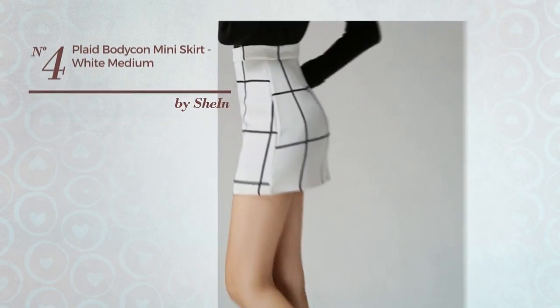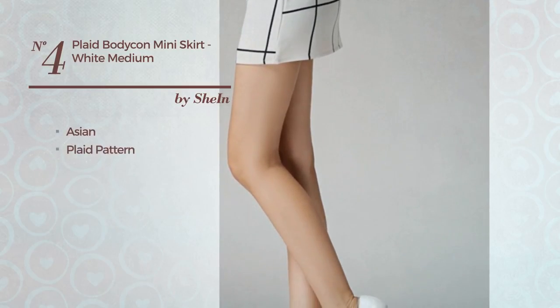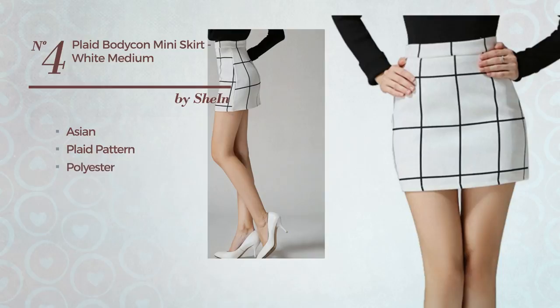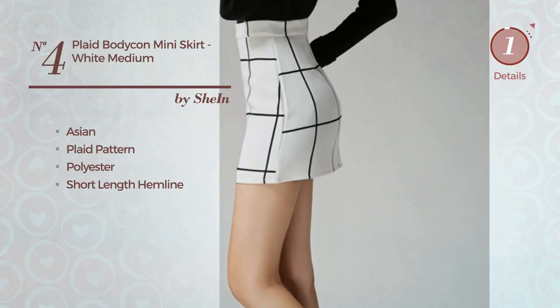Number 4. An All Mini Length Bodycon Skirt. Featuring an Asian plaid pattern, made of stretch polyester, this skirt includes a short length hemline. Available in 2 more colors.